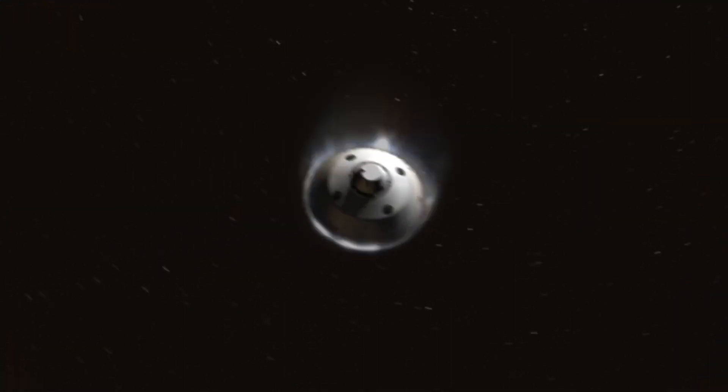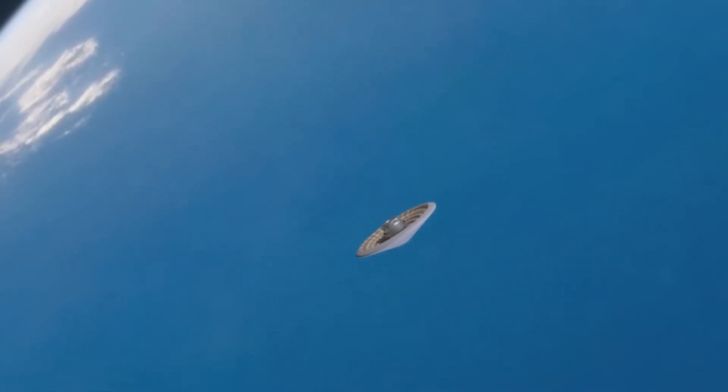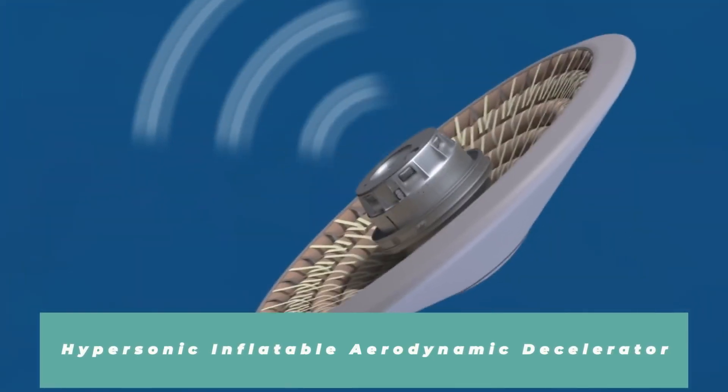Here at NASA, we're constantly developing new technologies to help with that entry, descent, and landing — or EDL. Some of the trick in entering an atmosphere is when you do have it, but it's really thin. One of the technologies NASA is developing to handle those is called HIAD — Hypersonic Inflatable Aerodynamic Decelerator.